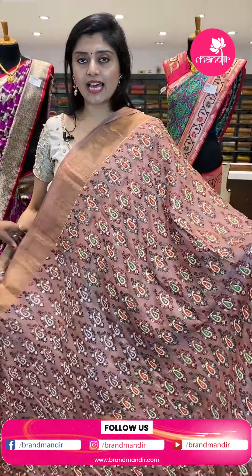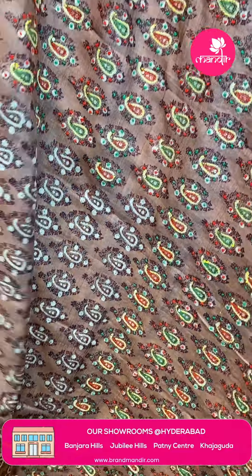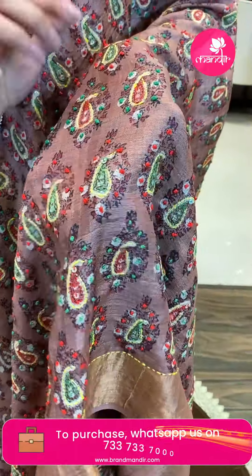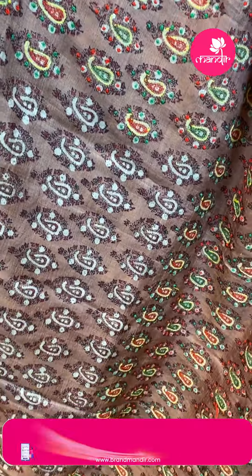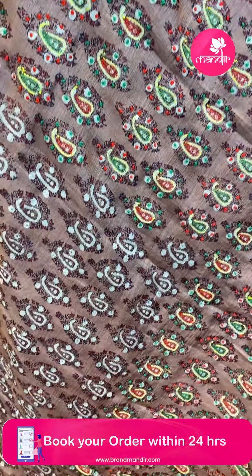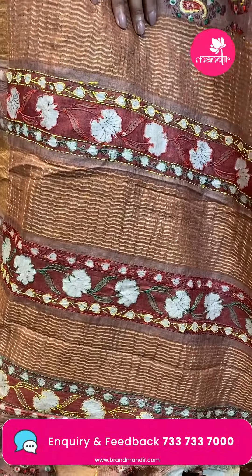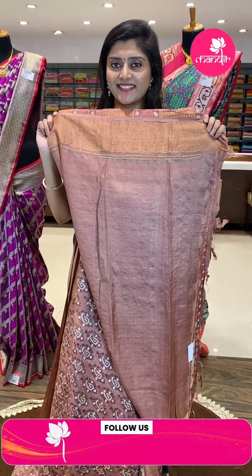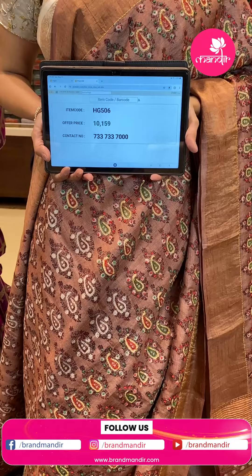Another beautiful saree — that comes in gorgeous brown and half white colors. All over the saree there is a digital print and on top of it complete kantha work in opposite colors — very gorgeous — and also thread work to highlight. We can also see sequence work in the pallu area with beautiful colors: greens and reds. This saree is paired up with gorgeous kadi style borders. Here is the pallu — a running pallu with horizontal patterns. The saree pricing: HG 506, offer price ₹10,159 only.